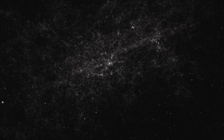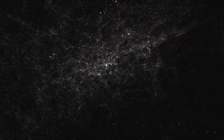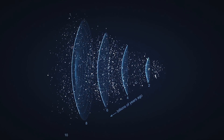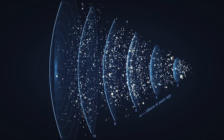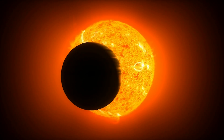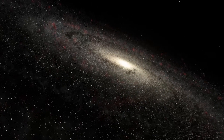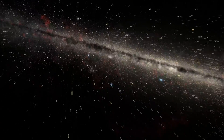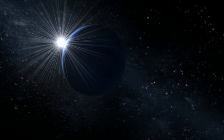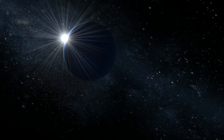Around 100 years ago, we didn't even know if there were other galaxies besides our own. Now we know we live in a universe teeming with hundreds of billions of them, all hurtling and accelerating away from each other at tremendous rates. Only about 20 years ago, we didn't know if there were any other planets around any other stars besides our own. Now we know we live in a galaxy that contains more planets than stars. Every star in our galaxy has, on average, 1.6 planets in orbit around it.